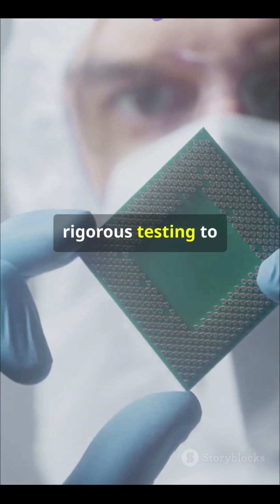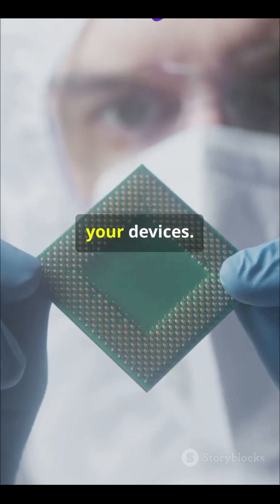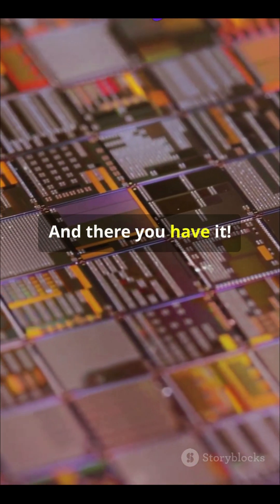Finally, chips undergo rigorous testing to ensure they work perfectly, and then they're packaged for use in your devices. And there you have it, the mind-blowing process that powers the tech we live by. Thanks for watching.